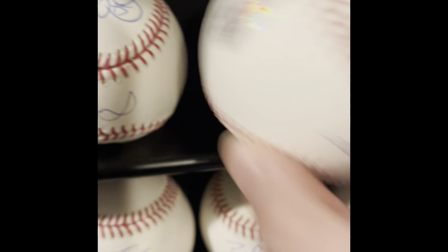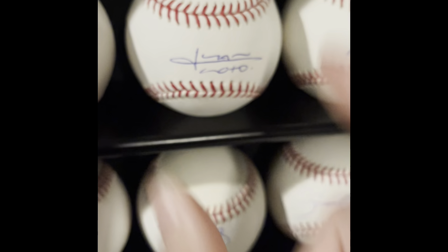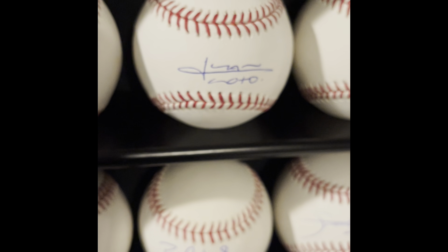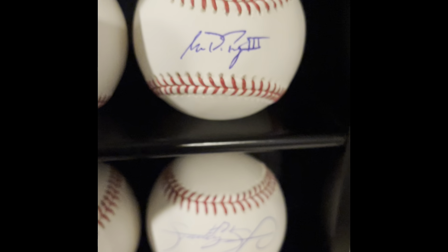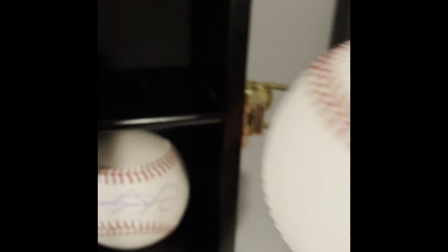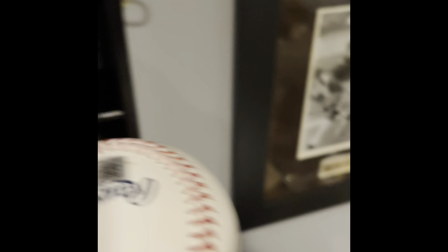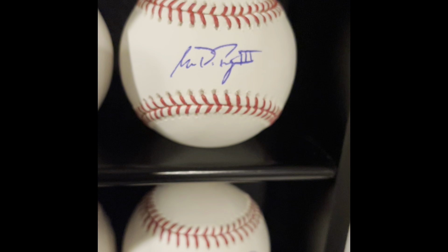Right next to him is Juan Soto — another pandemic pickup. It has both a Fanatics sticker and an MLB sticker. Hopefully he does great things in San Diego. Next to him, full name, is Buster Posey. I have two Buster Posey autographs but this is the nicer one, which I got right through the MLB website — now called Legends. It has the MLB sticker, and I thought it was unique that it has his full name: Gerald D. Posey III.